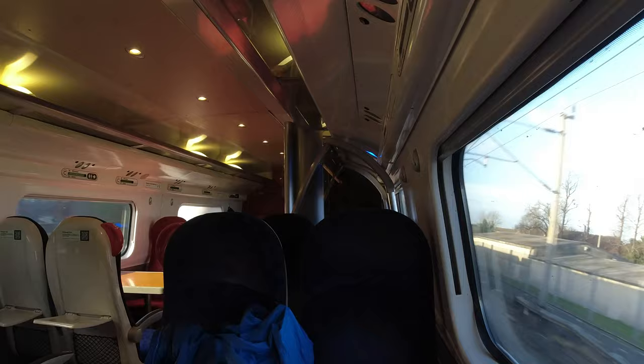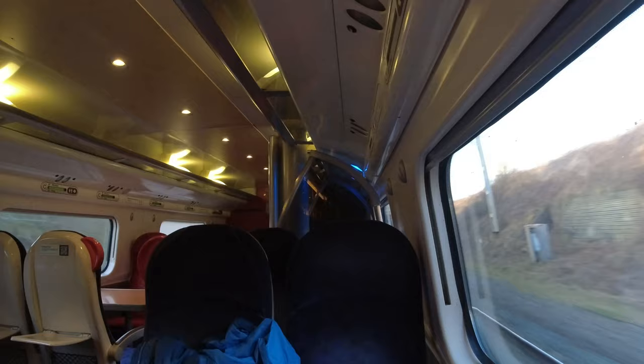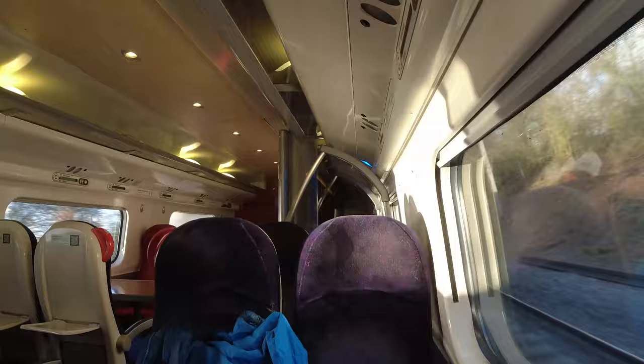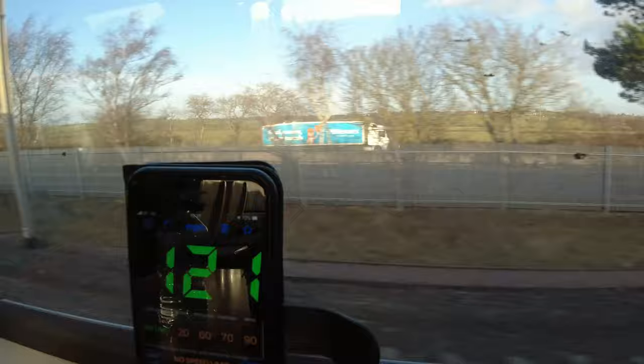These Class 390 Pendolinos give such a smooth ride at speed, but when you look up from your seat you can really see the train banking through the curves. Further north on the West Coast Main Line towards Scotland this is much more prominent, but even here it really adds to that sense of speed. At Watford Gap we were maintaining about 120 miles per hour — just look how much faster we are than the motorway traffic on the M1.